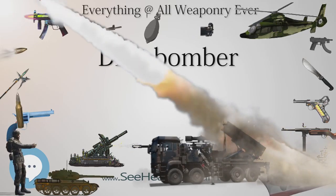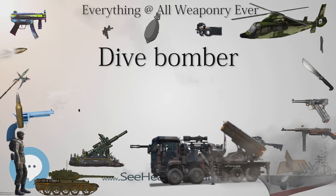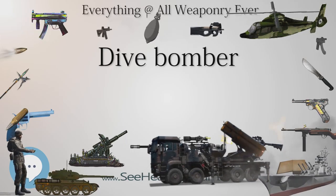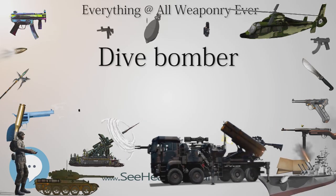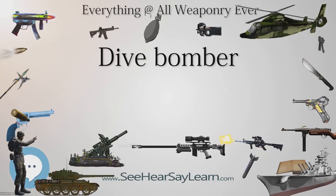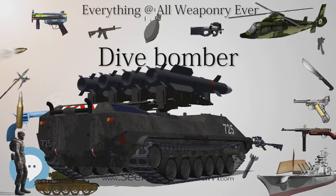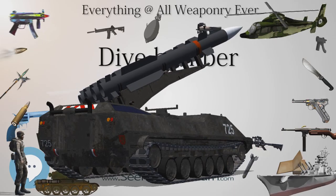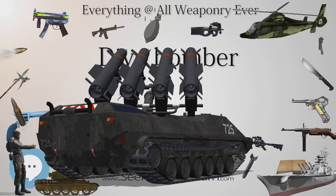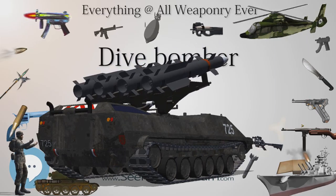On May 13, 1940, Stukas flew 300 sorties against strong French defensive positions at the Battle of Sedan. This enabled German forces to make a fast and unexpected breakthrough of the French lines, eventually leading to the German advance to the Channel and the cutting off of much of the Allied army. The skies over Sedan also showed the Stuka's weakness when met with fighter opposition: six French Curtiss H-75s attacked a formation of unescorted Ju-87s and shot down 11 out of 12 without loss.